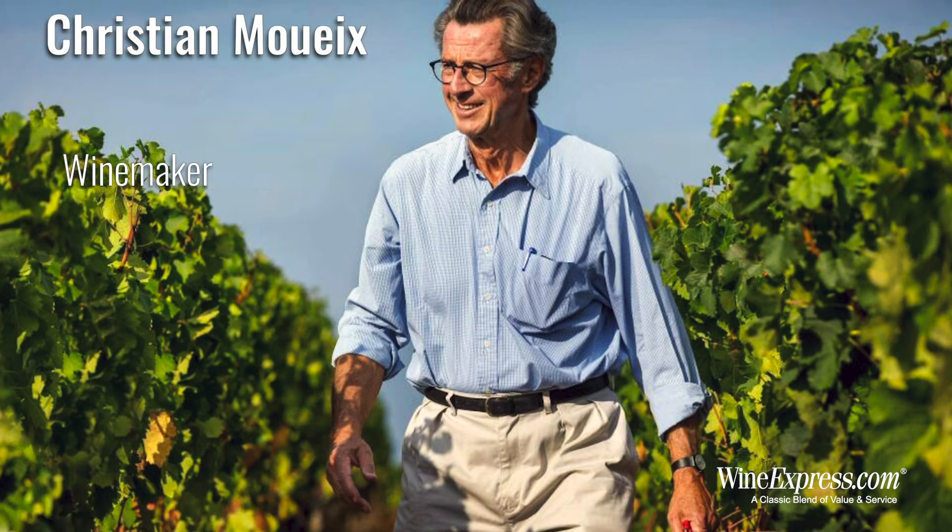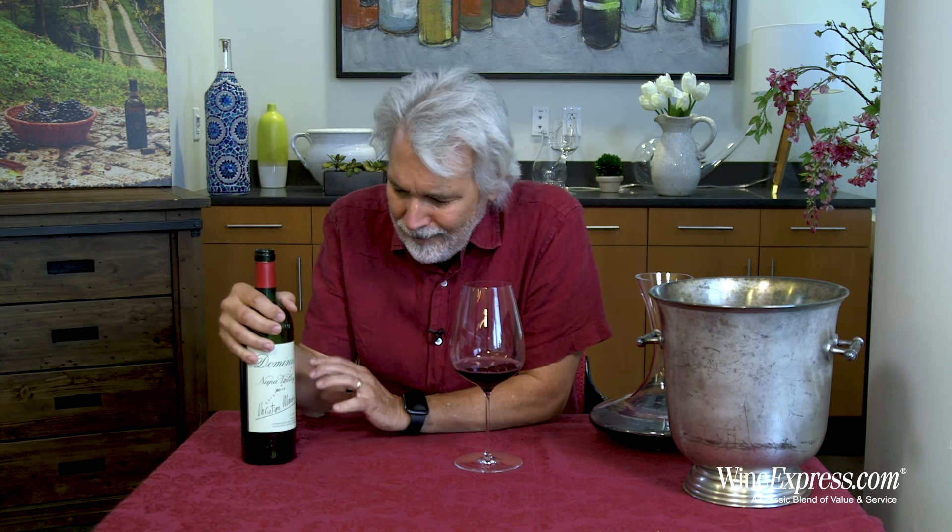So when the historic Napanook Estate came up for sale, he grabbed it, and the rest is history as they say.